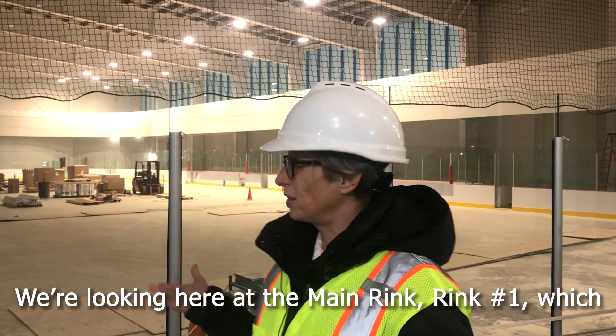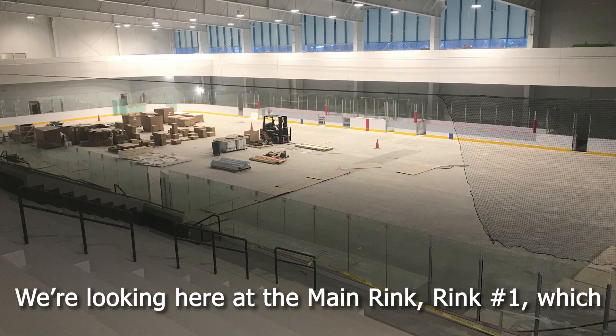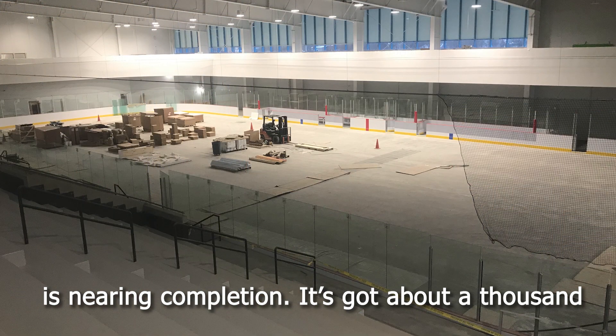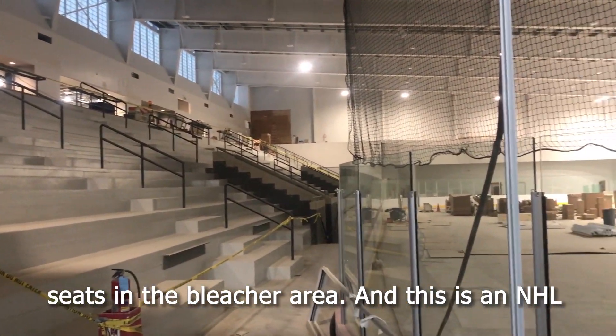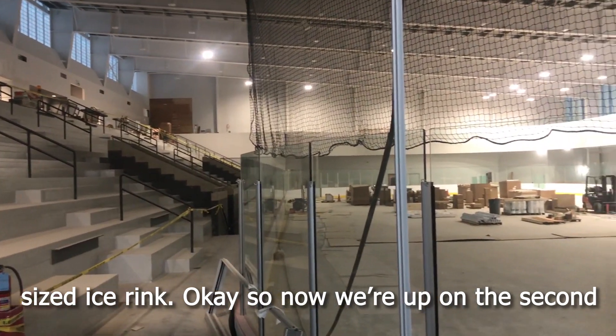We're looking here at the main rink, rink one, which is nearing completion. It's got about a thousand seats in the bleacher area and this is an NHL-sized ice rink.